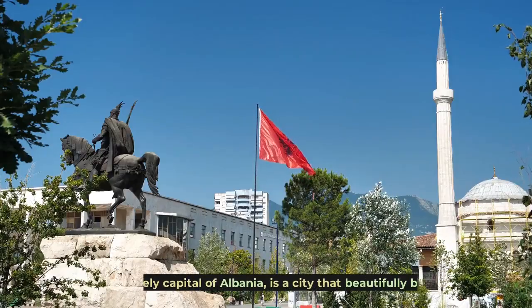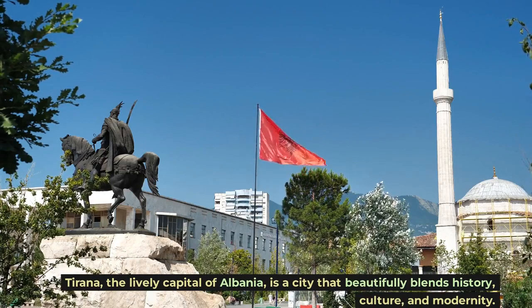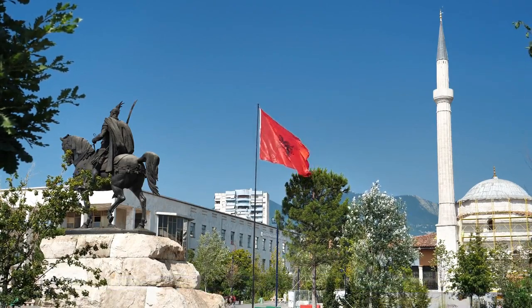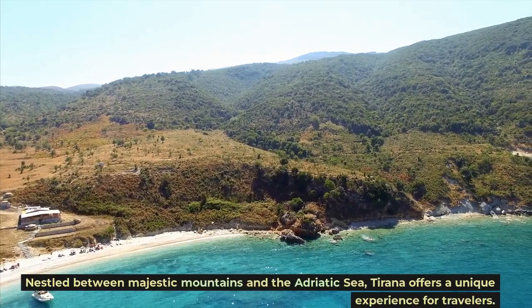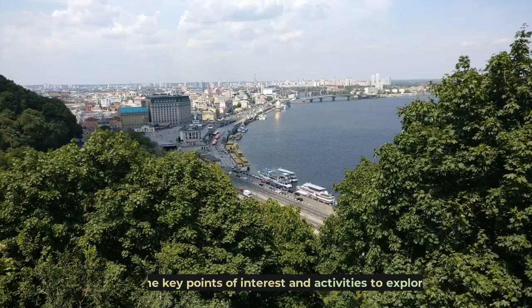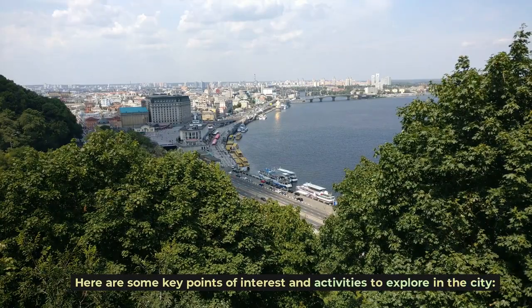Introduction. Tirana, the lively capital of Albania, is a city that beautifully blends history, culture, and modernity. Nestled between majestic mountains and the Adriatic Sea, Tirana offers a unique experience for travelers. Here are some key points of interest and activities to explore in the city.